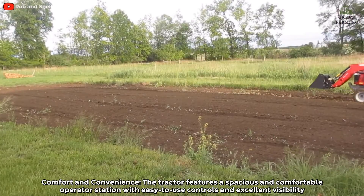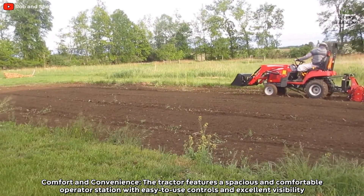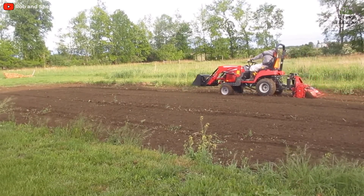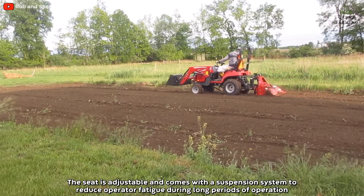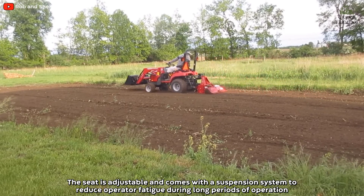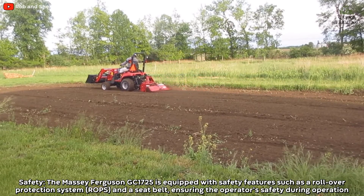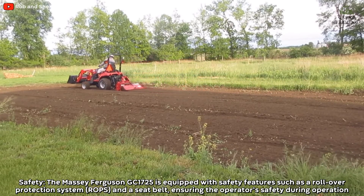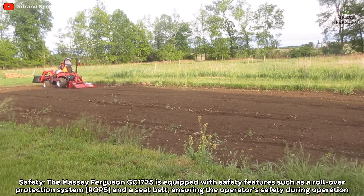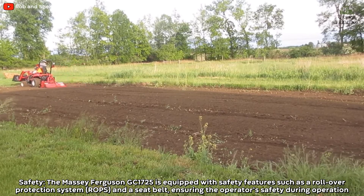The tractor features a spacious and comfortable operator station with easy-to-use controls and excellent visibility. The seat is adjustable and comes with a suspension system to reduce operator fatigue during long periods of operation. The Massey Ferguson GC1725 is also equipped with safety features such as a rollover protection system and a seat belt, ensuring the operator's safety during operation.